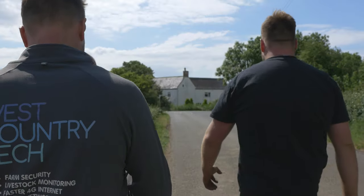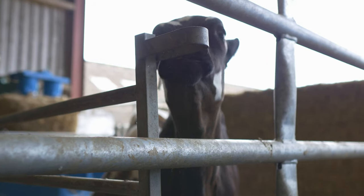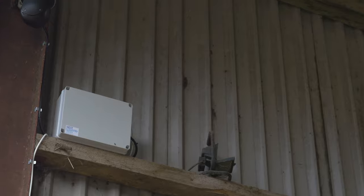They're really good and we've been really impressed with it so far. We've only had it in a couple of days, but it's really good stuff. We've also had a livestock camera put in, mainly for calving and the rearing of the baby calves.